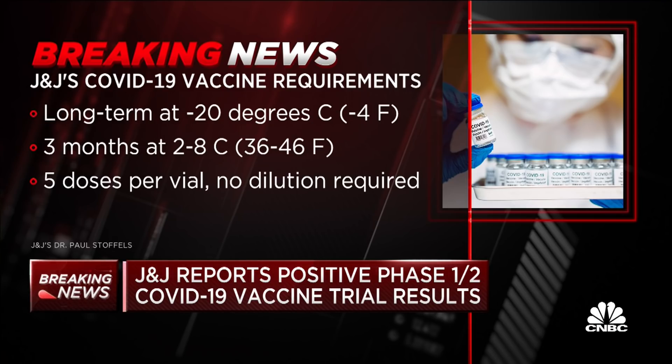This is a vaccine that is thought to be hopefully a game changer, and we should be seeing those efficacy results within a few weeks.